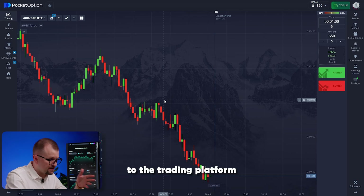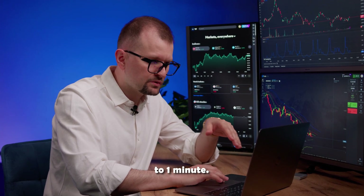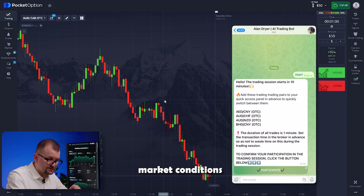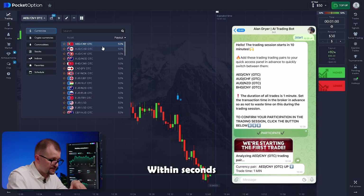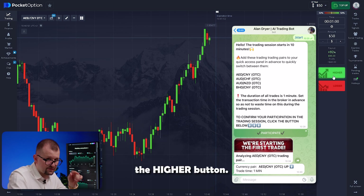If you are new to the trading platform, no worries, it's very user-friendly and intuitive. To start trading, simply set the time frame to 1 minute, then get ready to trade. Our bot determines the best trading times based on market conditions and sends you a notification 10 minutes before the session begins. The first pair chosen by the bot is Durham-Yuan. Within seconds, I get a message recommending me to go long. I check to make sure I've invested exactly 50, then press the higher button.